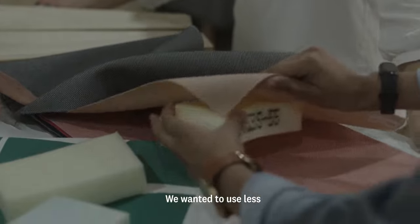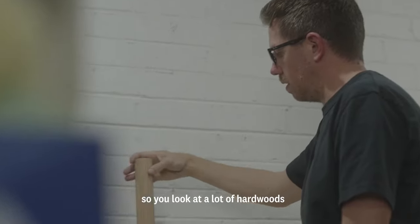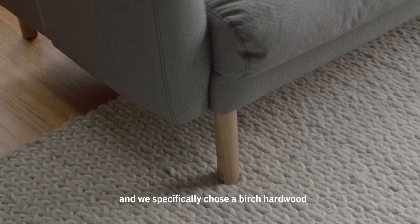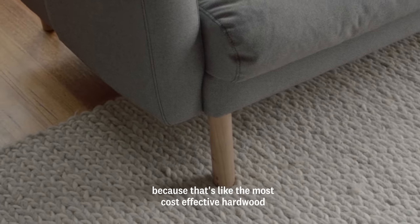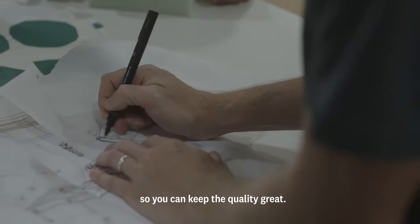For the sofa, we wanted to use less material but strong material. So we looked at a lot of hardwoods and we specifically chose a birch hardwood because that's the most cost-effective hardwood but it's also one of the strongest timbers as well. So you can keep the quality great.